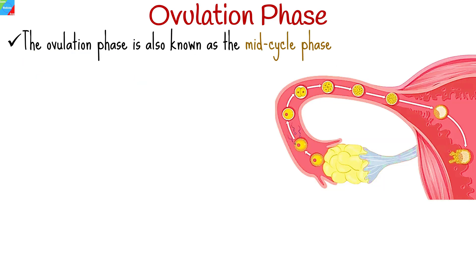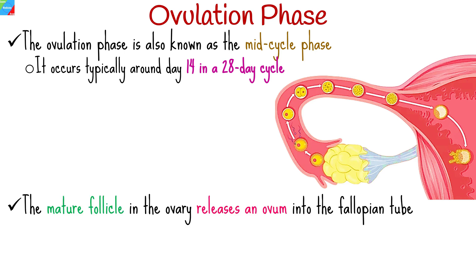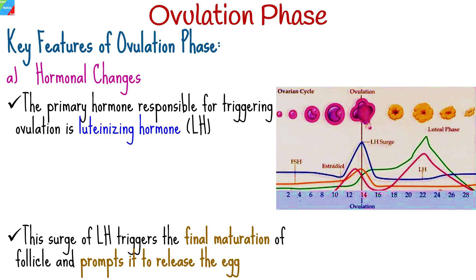The ovulation phase, also known as the mid-cycle phase, is a crucial stage in the menstrual cycle. It occurs approximately in the middle of a woman's menstrual cycle, typically around day 14 in a 28-day cycle. During this phase, the mature follicle in the ovary releases an egg, or ovum, into the fallopian tube. The primary hormone responsible for triggering ovulation is luteinizing hormone, which surges in response to rising estrogen levels during the follicular phase. This surge triggers the final maturation of the dominant follicle and prompts it to release the egg.